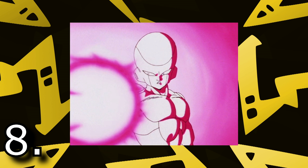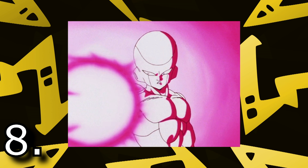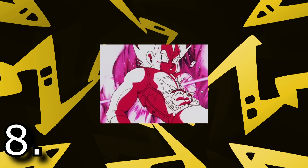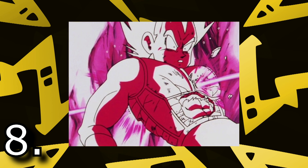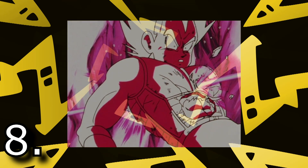Heading over to the villain side of Dragon Ball, number 8 is Death Beam. This is Frieza's signature attack that he uses to finish anyone off or just to prove a point. Death Beam is just a small energy beam from Frieza's fingertips, but despite being so small, it's so deadly. So many characters in Dragon Ball have died to Death Beam, and every time Frieza uses it, it makes him look even more cool. I was a little sad when he used it against Vegeta to finish him off, but Frieza is a savage and Death Beam definitely belongs to him.